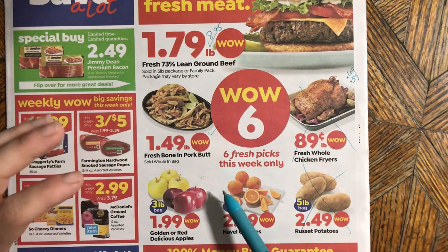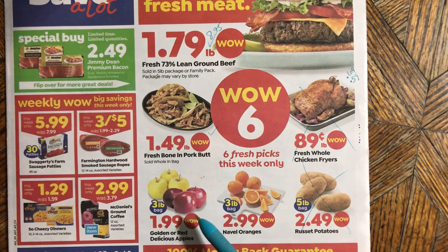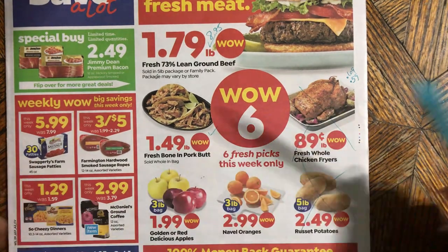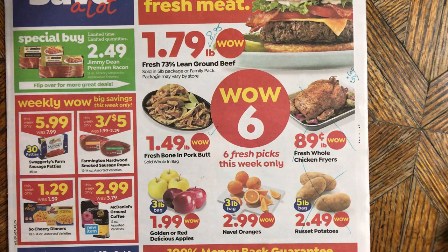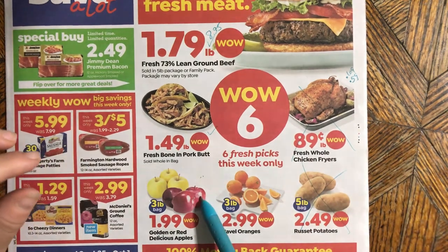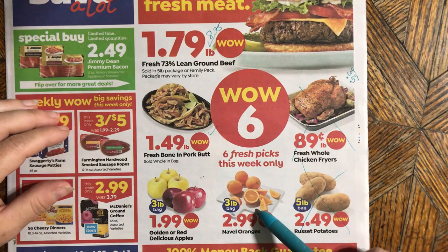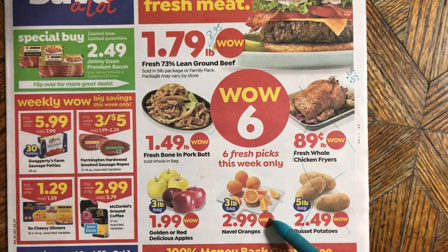My go-to fancy apple dessert is to peel them, cut them in half, put them in the oven with just a finger's worth of water and some cinnamon on top — baked apples. It's so simple, and if you put a dollop of Cool Whip on top it feels super fancy. It's also portion-controlled — you can give an adult two halves or a half to a kid. Really good and really cheap.